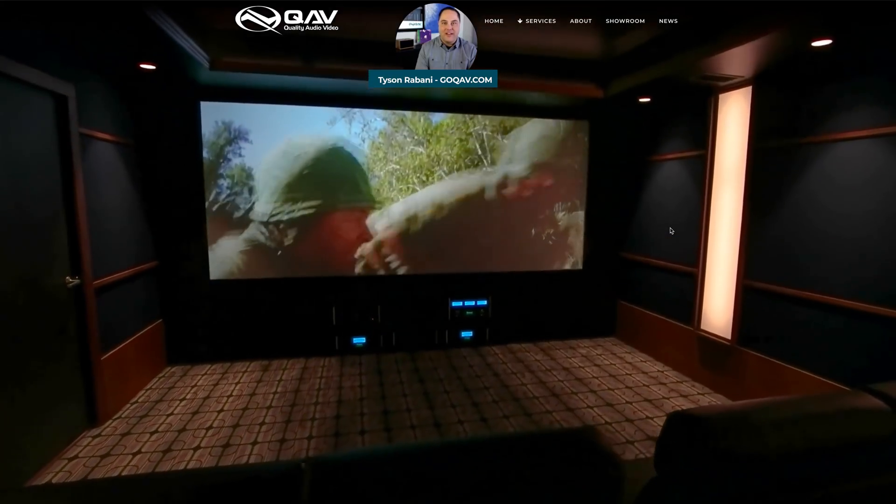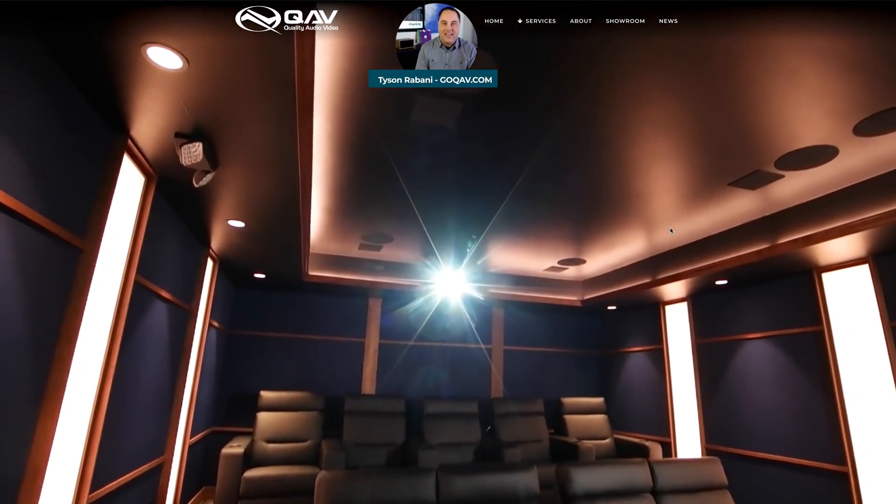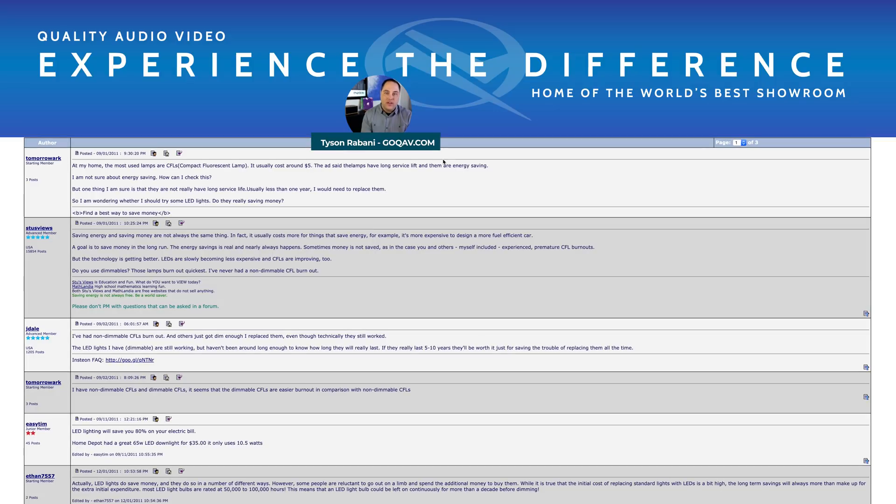This is Tyson Rabidey from Quality Audio Video in Centennial, Colorado, and today we're going to be talking about lighting. One of the questions we get asked all the time is: do LED lights really save money? The short answer is absolutely. The long answer is, what are we comparing it to? It's important to establish some relevance — are we comparing it to CFLs or incandescent bulbs and that sort of thing.